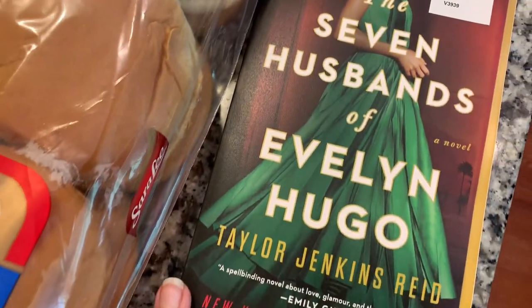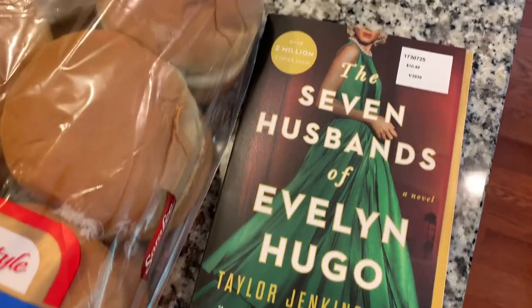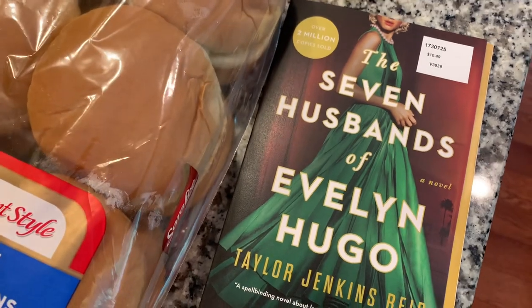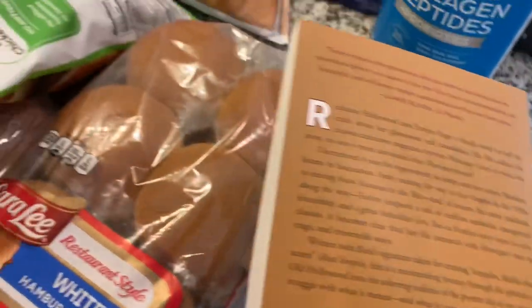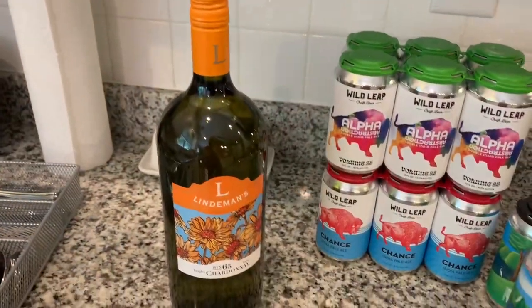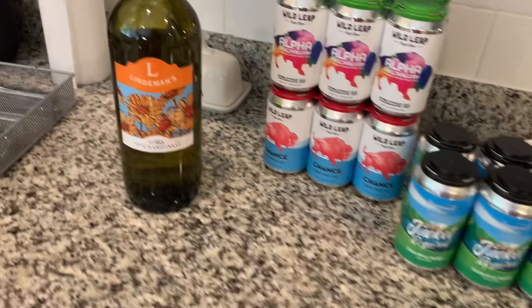I also picked up this book — The Seven Husbands of Evelyn Hugo by Taylor Jenkins Reid. I'm so excited! I just read another book by her called One True Loves and I couldn't put it down — I read it in one day. It really caught me and I really enjoyed it, so I'm really looking forward to reading this one.